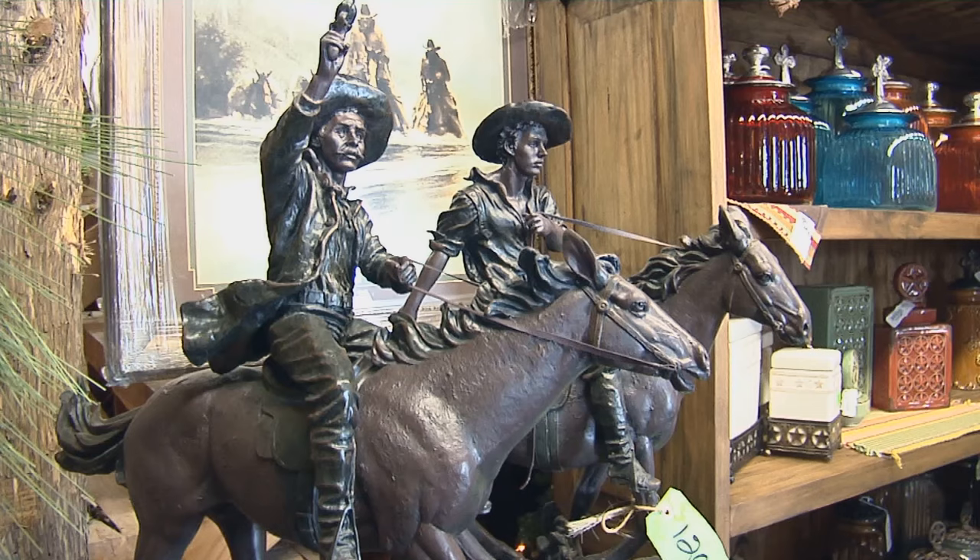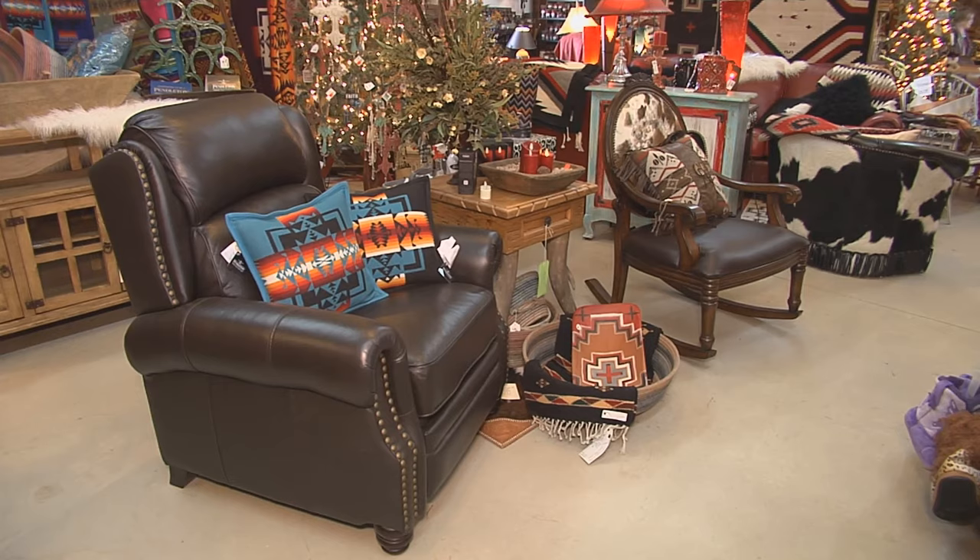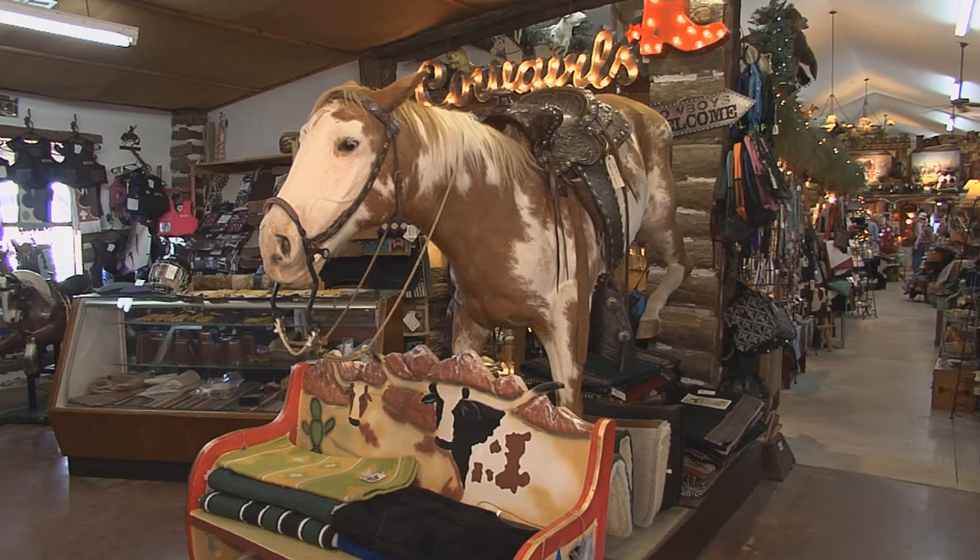You can decorate your house from the bathroom to the front room, and we can decorate your horse from the head to the tail.